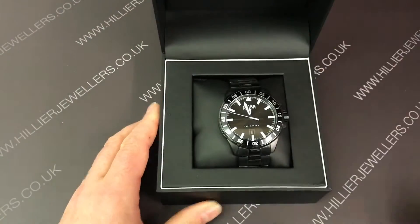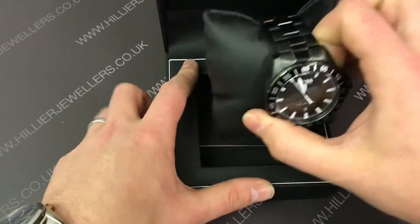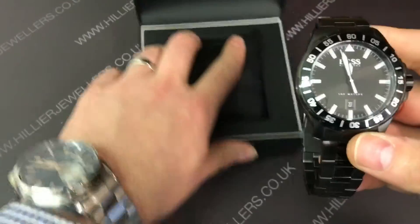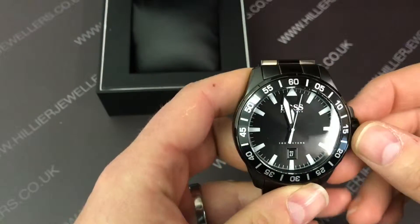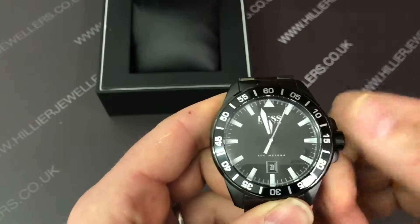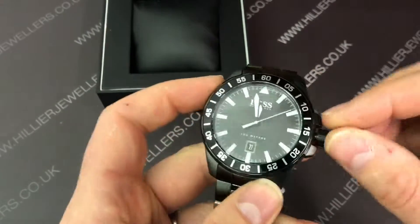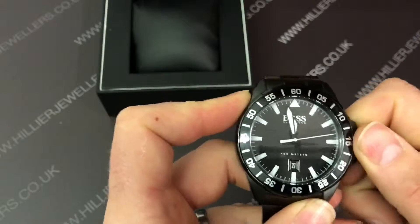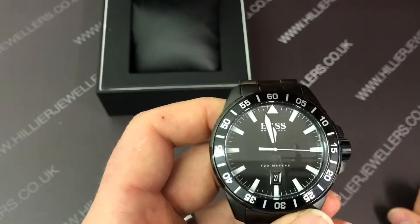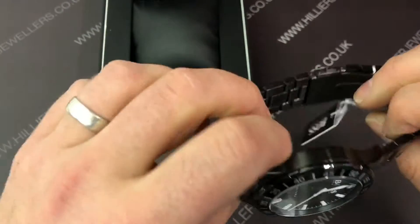The first watch is the Deep Ocean watch, reference number 1513231. This watch, as you can see, is stainless steel with black PVD coating all around. It's 100m water resistant, and we have a screw-down crown which gives it that extra protection. The watch retails for £279 but currently at Hillier Jewellers we've got that reduced down to £189 — absolute bargain.